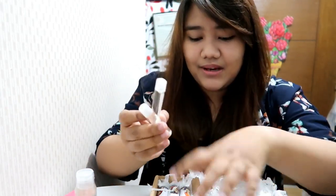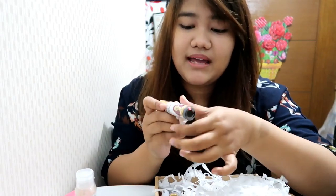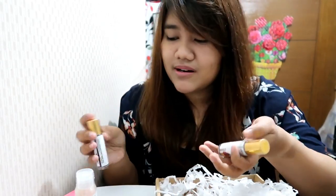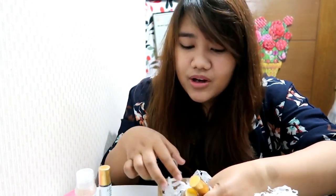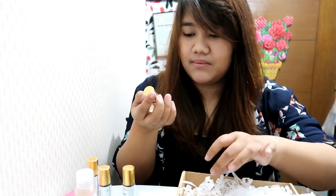Next up are the lip and cheek tints. This brand is sponsoring some Viva or Star Magic stars, ABS-CBN stars are promoting them, and a lot of bloggers and vloggers are also promoting them. So I'm really honored to be receiving this product and trying them.